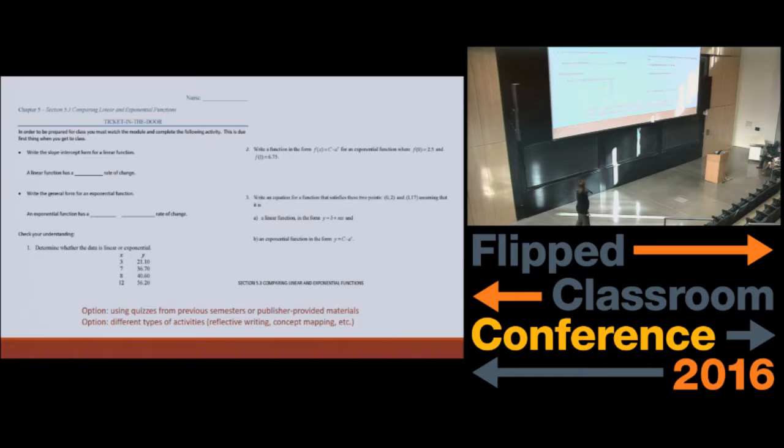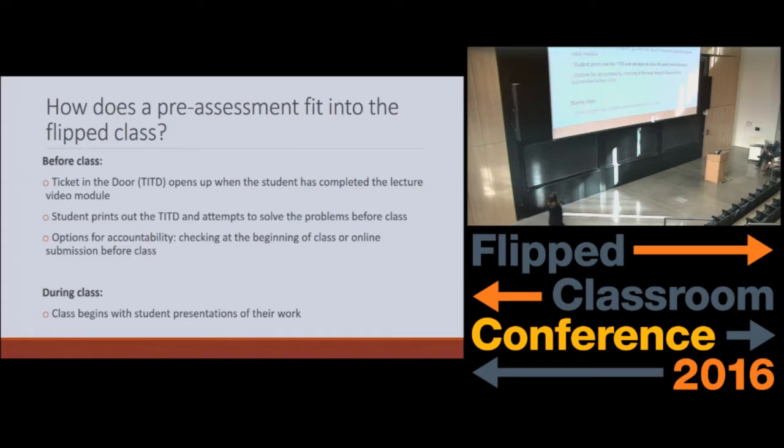You could also use different types of activities — we've usually done this quiz type thing, but you could do some reflective writing or concept mapping, something to show that the student was really engaging while they were watching that video. So how this fits into the flipped class: before class, the student is expected to do this pre-assessment Ticket in the Door. It actually becomes available to them when they finish the video module. This is relatively easy to do in Moodle.